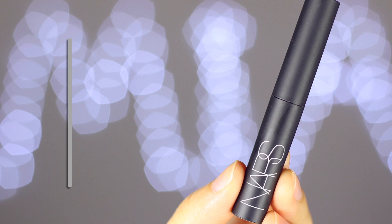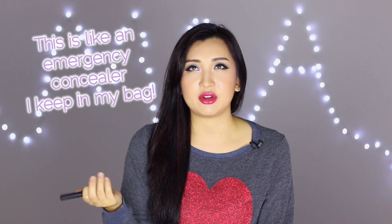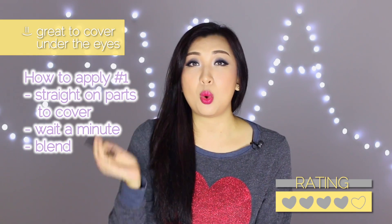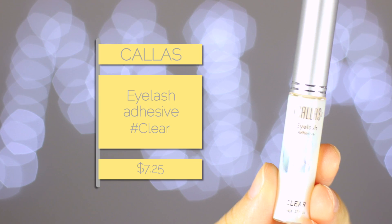Next is the NARS concealer in Medium Custard — this is in the stick formula, not the creamy concealer everyone knows. I like to keep stick formulas on me for stubborn discoloration that liquid concealers don't always cover. I've been using this under my eyes and I love it. I either apply it straight on, leave it for a minute or two, then blend it in, or I put it on my fingertips and blend straight away.